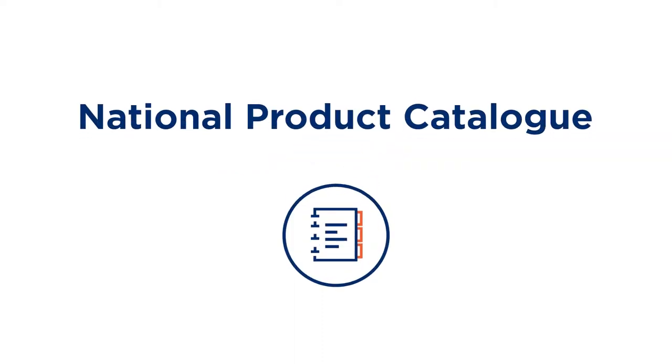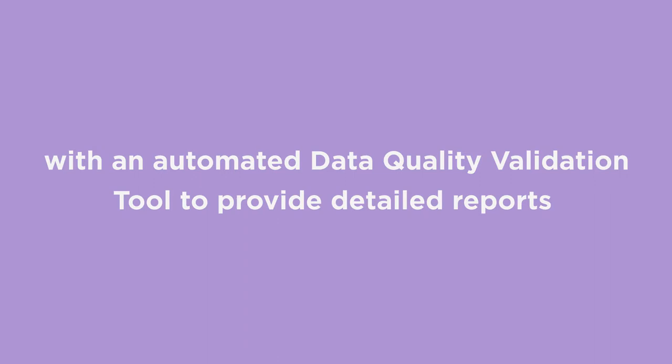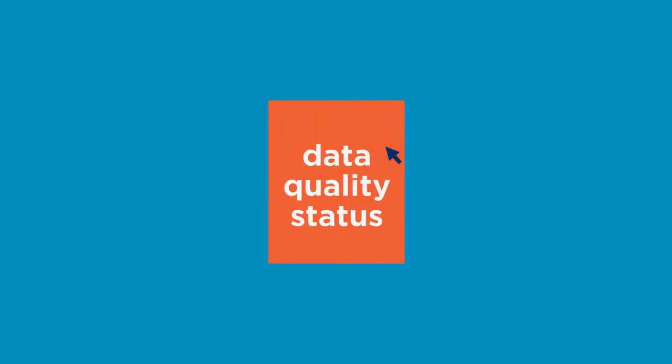GS1 Australia is helping improve the quality of your data on the National Product Catalogue with an automated data quality validation tool to provide detailed reports. Every month the National Product Catalogue will be validated, and publishers and recipients will receive an email with standardised reports containing the status of their data quality.